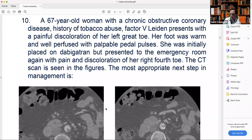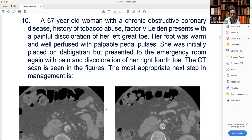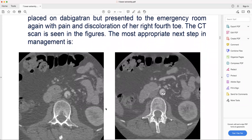The last question will be for Aysan — number ten. A 67-year-old woman with chronic obstructive coronary disease, history of tobacco abuse, factor V Leiden, presents with painful discoloration of her left toes, grade two. Her foot was warm and well-perfused with palpable pedal pulses. She was initially placed on dabigatran, but presented to the emergency room again with pain and discoloration of the right toes. CT scan is shown in the figures. The most appropriate next step in management is...